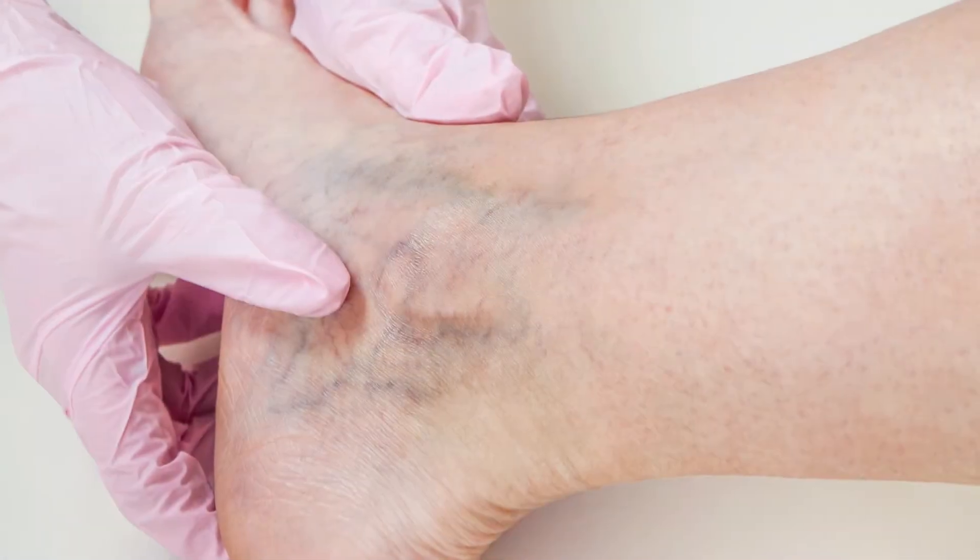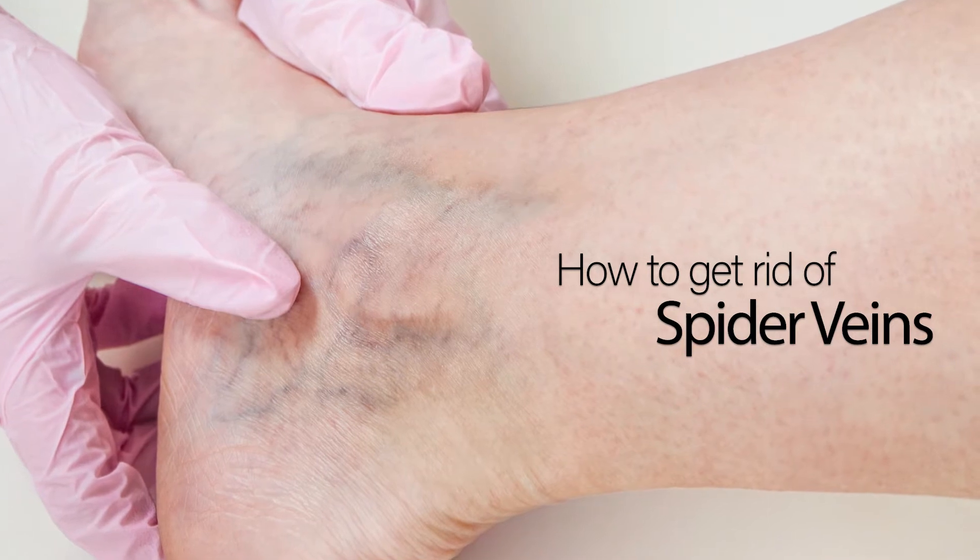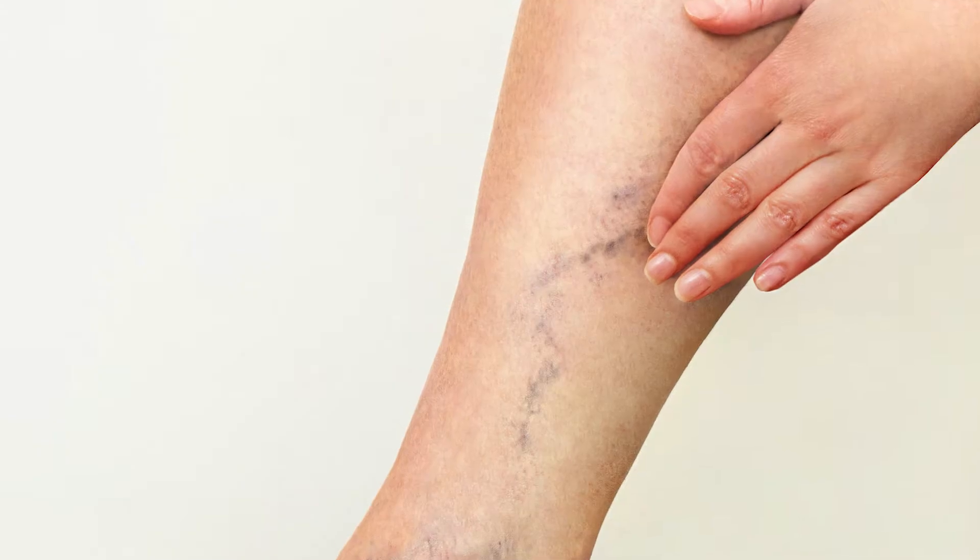Today, I'm going to talk about spider veins, specifically answering the question, how to get rid of spider veins. Spider veins are thin, delicate, red and blue clusters of veins that lie just underneath the skin. They tend to have a spidery appearance to them, hence the name.